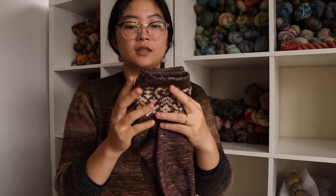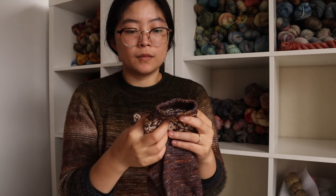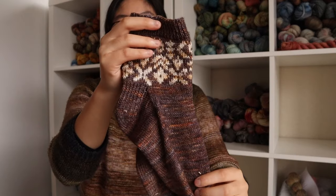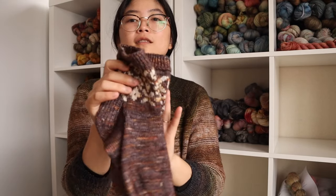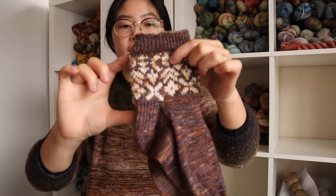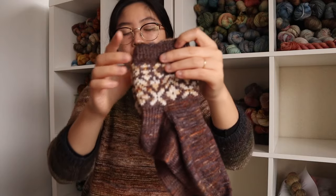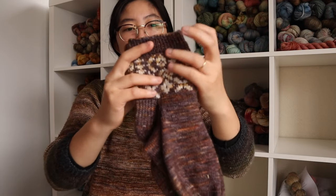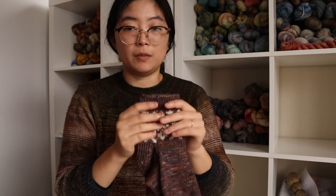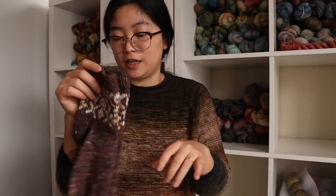These are my first small-circumference colorwork project and I'm really happy with them. I'm kind of obsessed with having colorwork on the cuff because I like to wear loafers and ankle-cut shoes, and you get that fun bit of colorwork peeking out above the shoe. I love how they look with my outfits and I'm obsessed with colorwork socks — as you'll see in a bit.